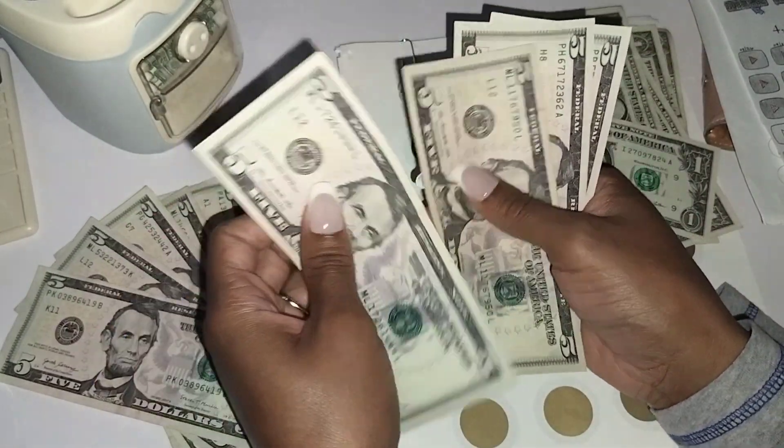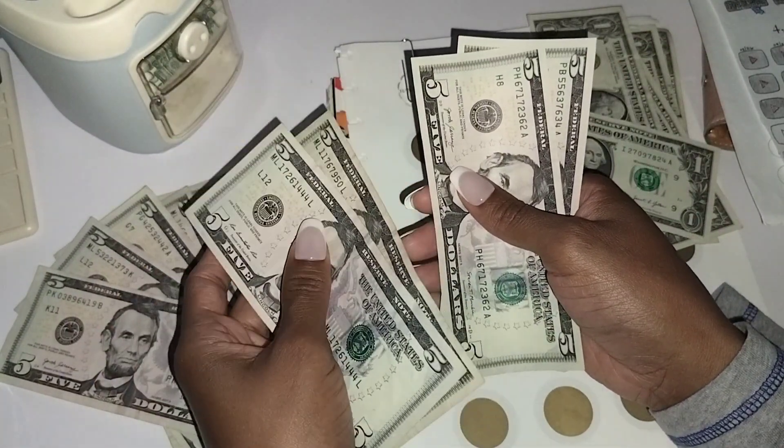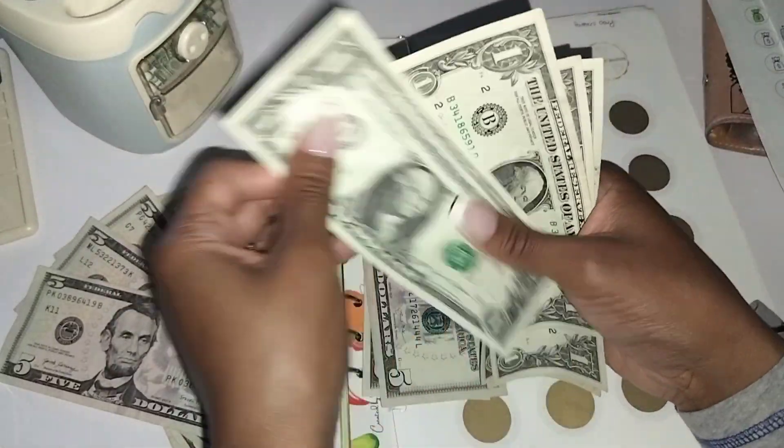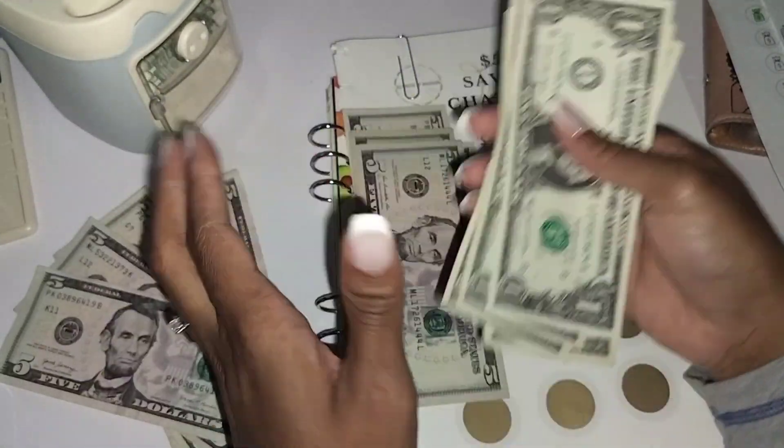So this is $25, and it's $35, $45 — and we made it. $45, $46, $47, $48, $49, and $50. I made it!